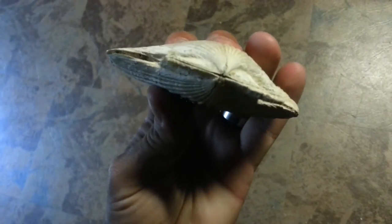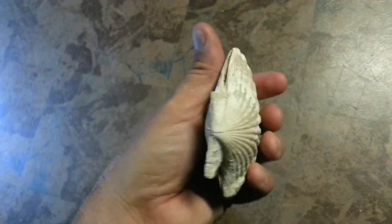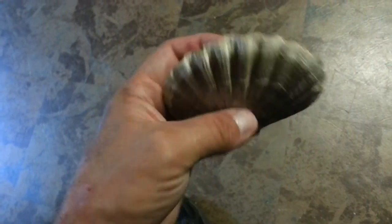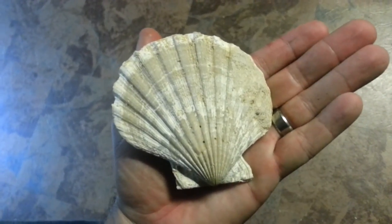Big find and in excellent condition. I thought I'd share that with y'all today. Found it on one of my boat trips, running up the creek beds looking for fossils. Pretty cool — hope y'all enjoyed it. Thanks.